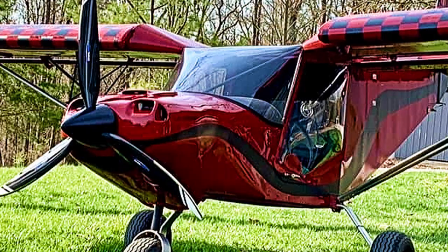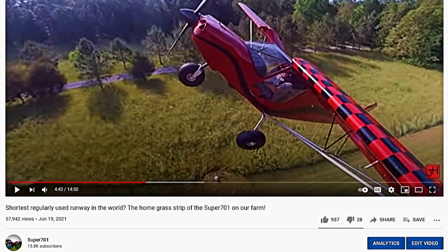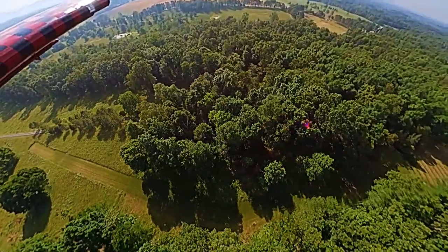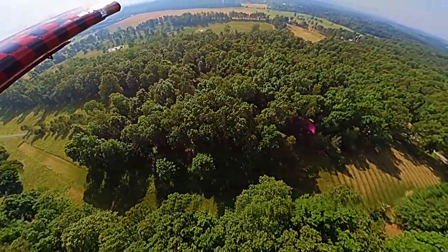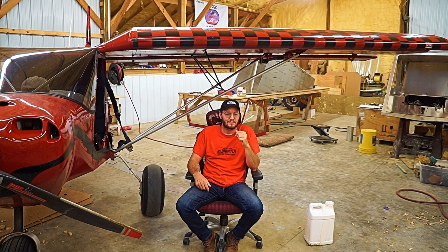Hey guys, it's John with Super 701. This is part two of the short runway video I posted a couple of weeks ago. I must have really poked at some egos and hurt some feelings — that's the only thing I can figure. I've thought about this for several days and tried to just let it go, but my video was questioned and I was called a liar.